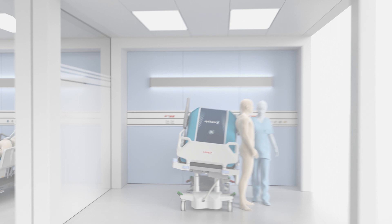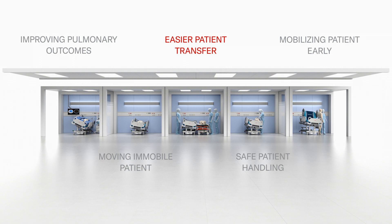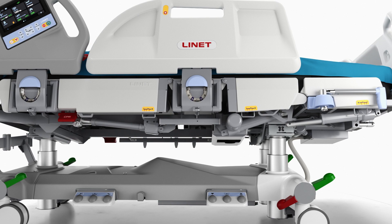Improving pulmonary outcomes. Moving a mobile patient. Easier patient transfer. Safe patient handling. And mobilizing patients early. These are just a few of the many benefits of Multicare X's frame-based lateral tilt, helping nurses turn to better care. Lynette. Designed to help you care.